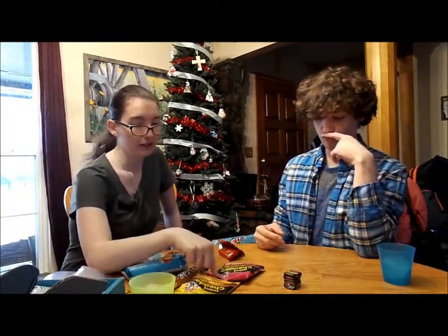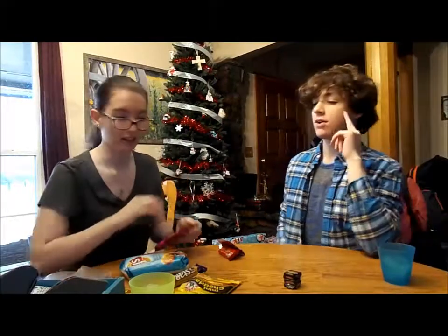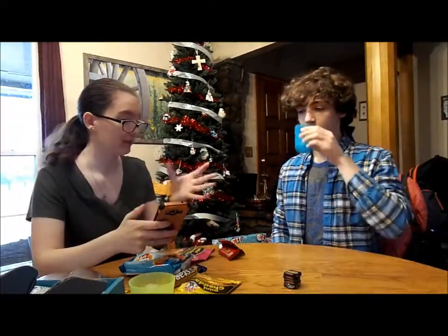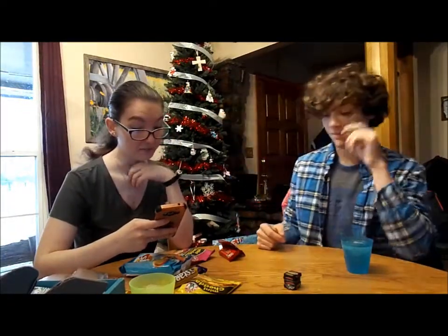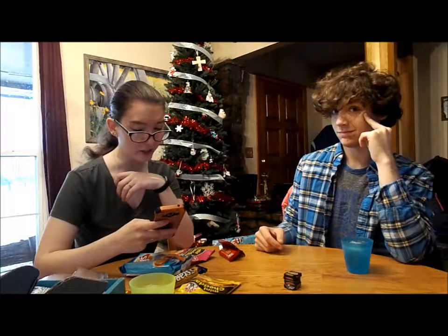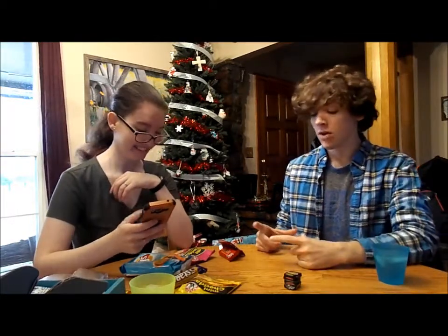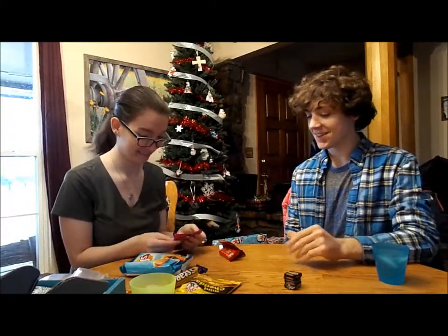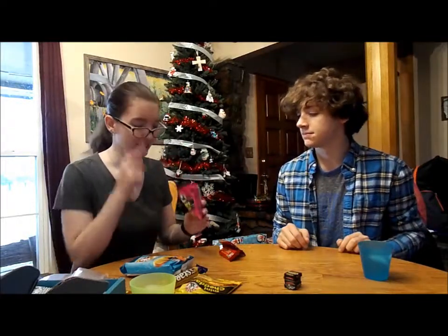Let's do fruit chutney. Should we look up what chutney is? It's a spicy, sweet, sour condiment made with fresh and dried fruit, sugar, vinegar, and chilies. That literally just sounds like they took all the words that describe food — it's sweet and sour and spicy. A little bit of umami. I smell the vinegar.